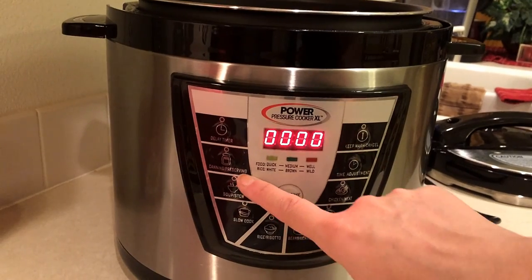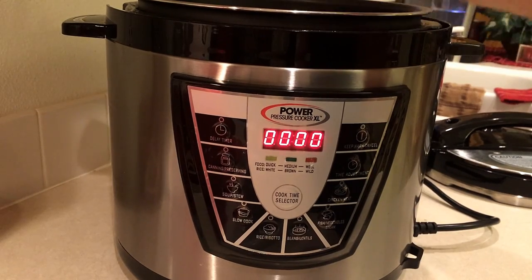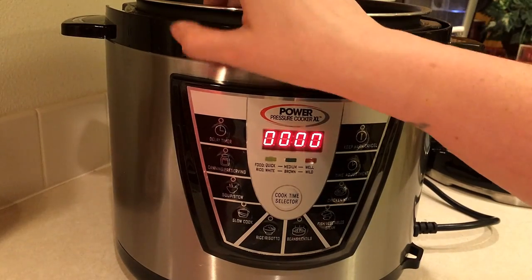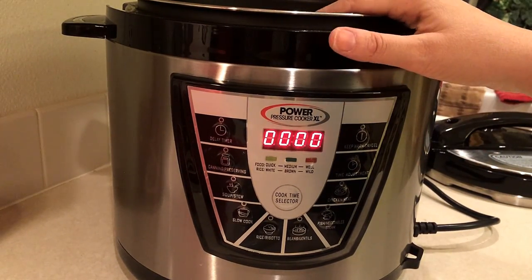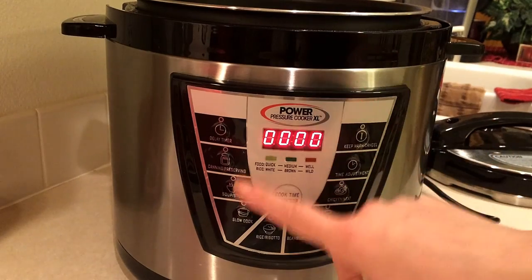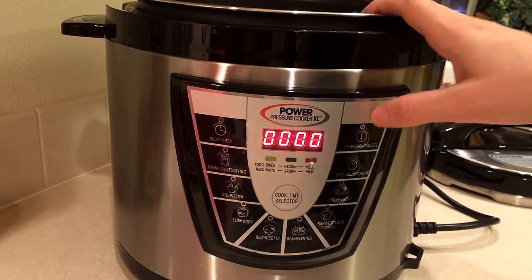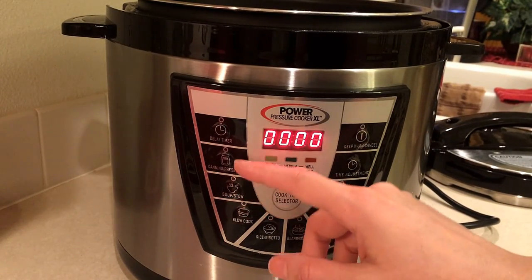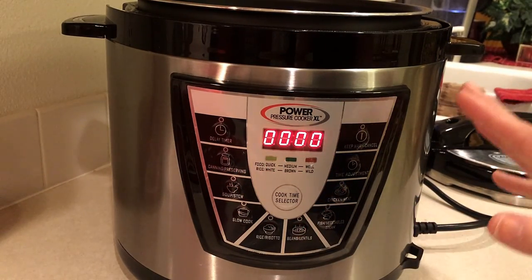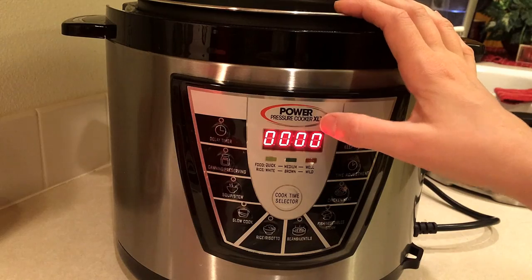The next button is canning and preserving — I have not done that yet. Canning has always terrified me from being a child, remembering my grandma saying 'stay out of the kitchen when I'm canning.' Now that I've been using it I'm not as afraid. It came with a cookbook specifically for canning, and you can also find all the recipes online at the Power Pressure Cooker XL website.